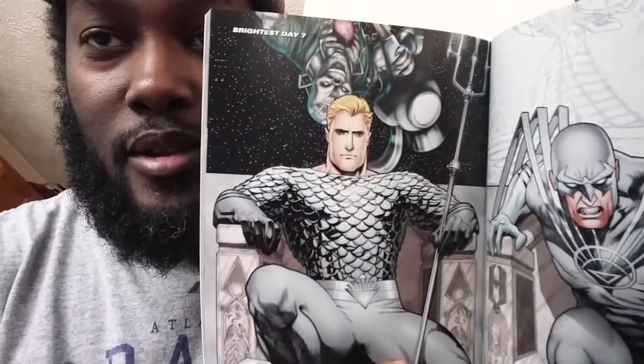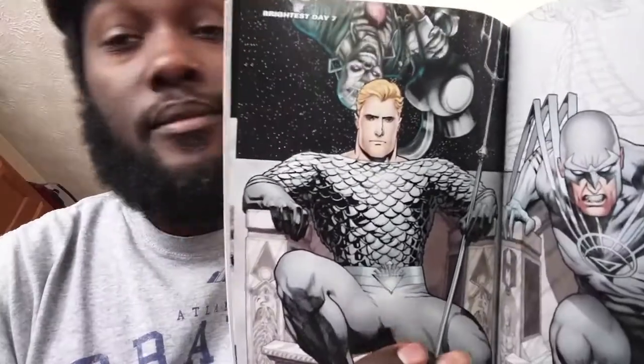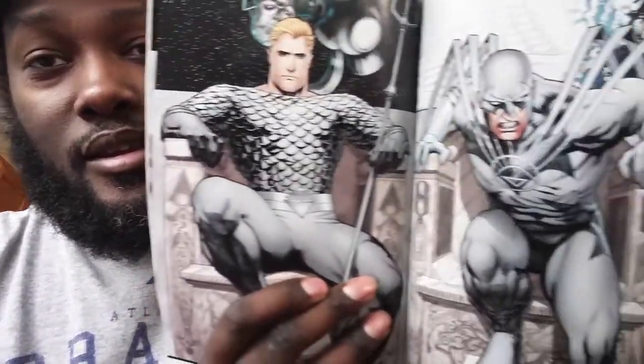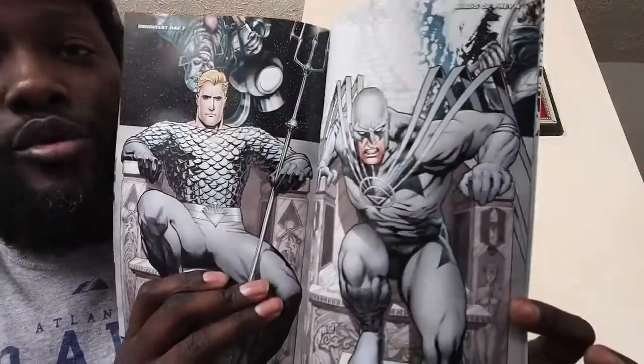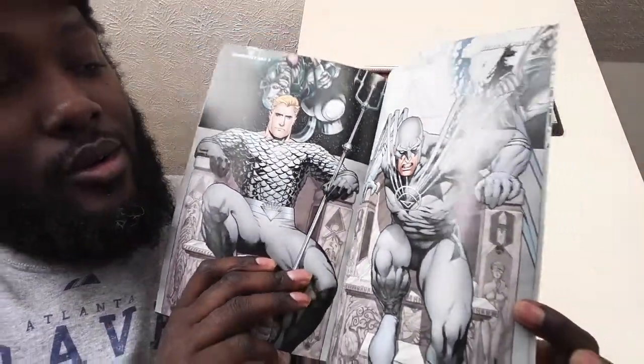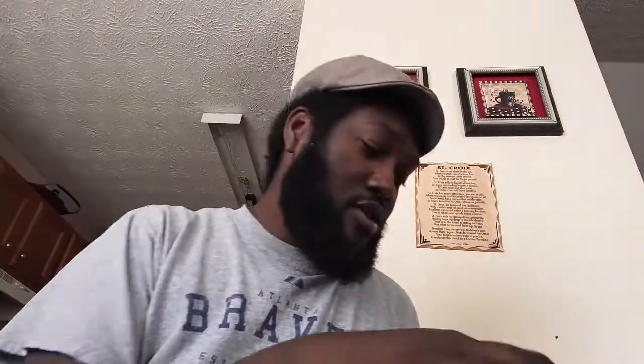For example, this one from Aquaman is on Brightest Day number seven — Ryan Sook is just an incredible artist. This one's from Birds of Prey number four, a variant cover. I found out that some of these are easier to get than others, and some of them are very difficult.